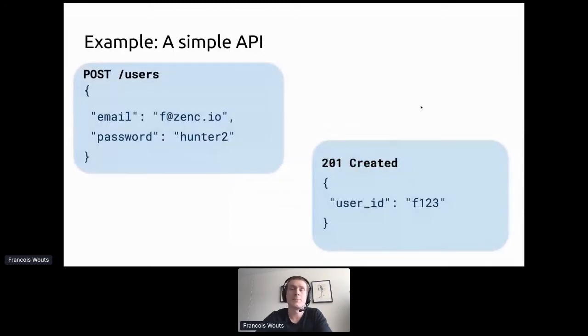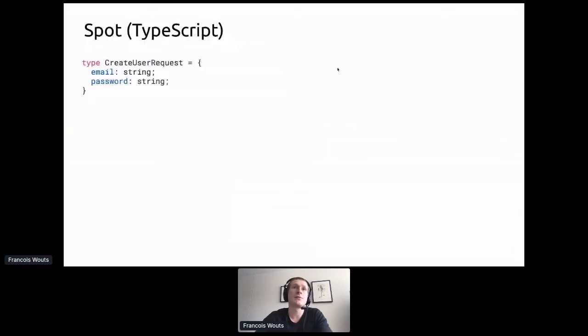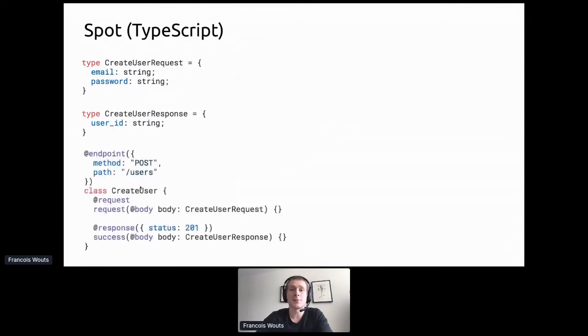Looking back at our endpoint — email, password, returning user ID — we first define types: CreateUserRequest with email and password as strings, and CreateUserResponse with user_id as string. Then we describe the endpoint using a TypeScript annotation: @endpoint with method POST, path slash users, a request body of type CreateUserRequest, and a response 201 returning CreateUserResponse. You can have multiple responses for different status codes. That's the entire description of the API in Spot.